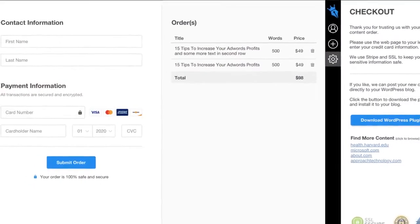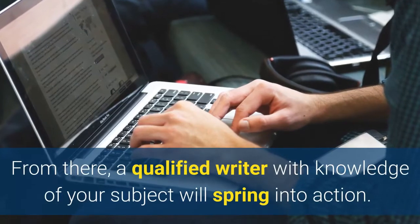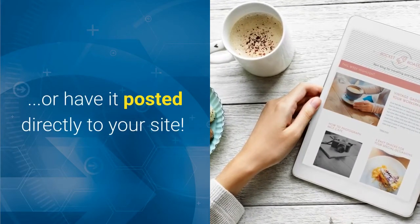Finally you click submit order, do a quick checkout, and that's it. From there a qualified writer with knowledge of your subject will spring into action. When your article is ready you can receive it by email or have it posted directly to your site.